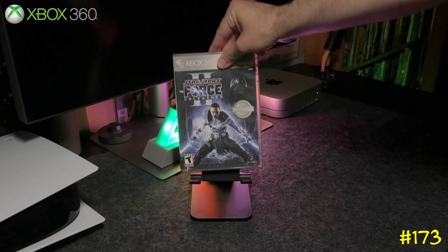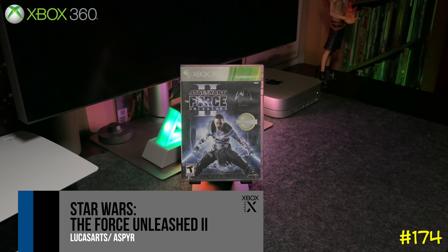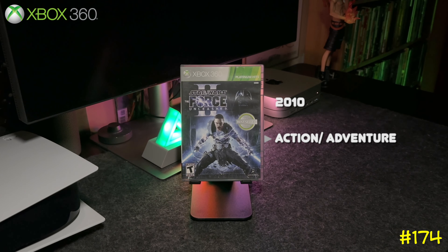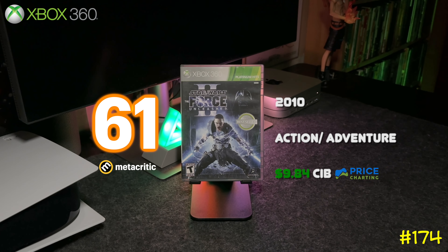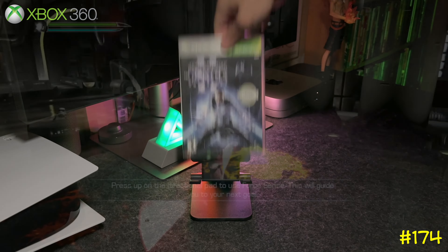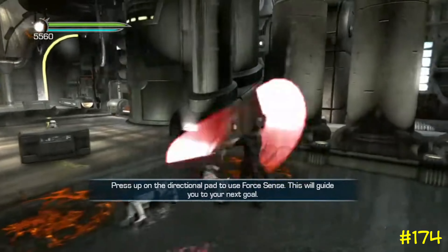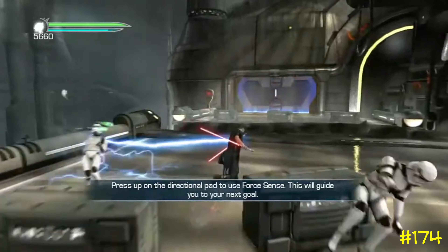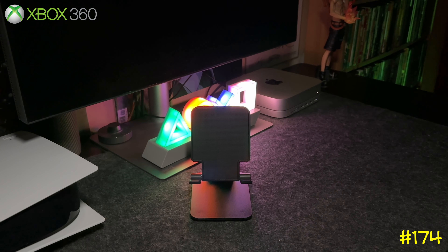At number 174 we got Star Wars: The Force Unleashed 2. I remember the original was badass — you get to play as Darth Vader — but I don't remember trying this one too much. It's backwards compatible on Series X, so I'm definitely going to play it. The main character of this game is named Starkiller, which was the original name used in the Star Wars script before they changed it to Skywalker.